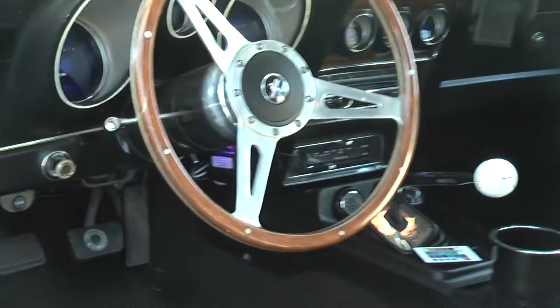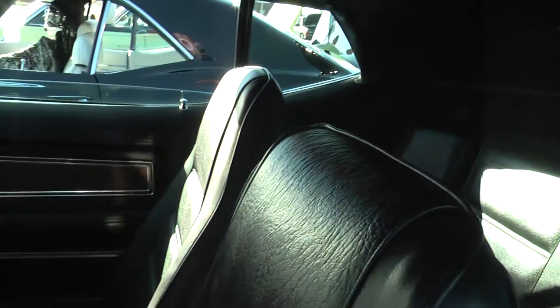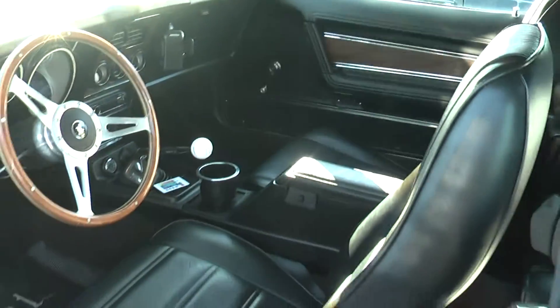Oh, look at that. Are those the original seats? Yeah, original seats. Mint condition — I mean, mint, mint, mint condition.